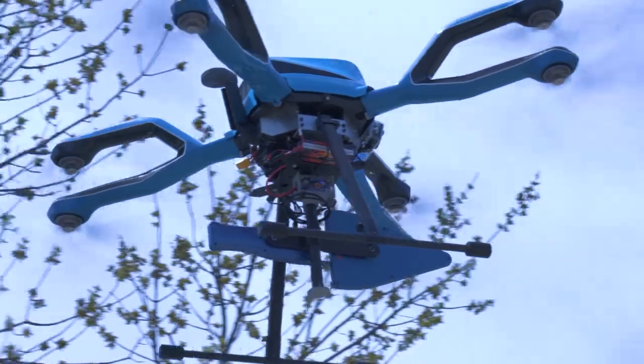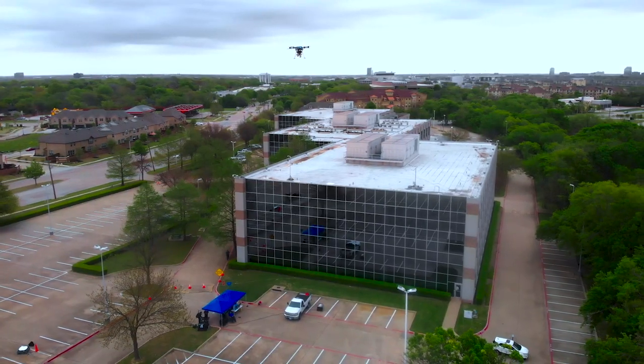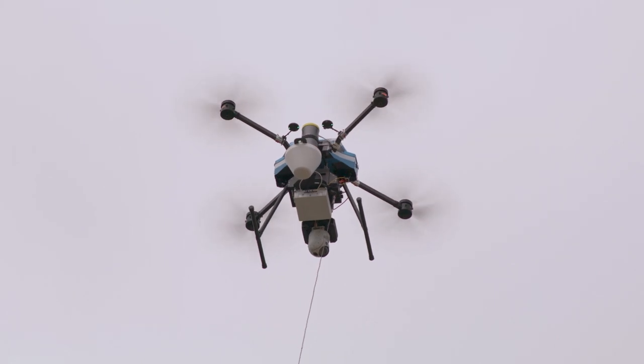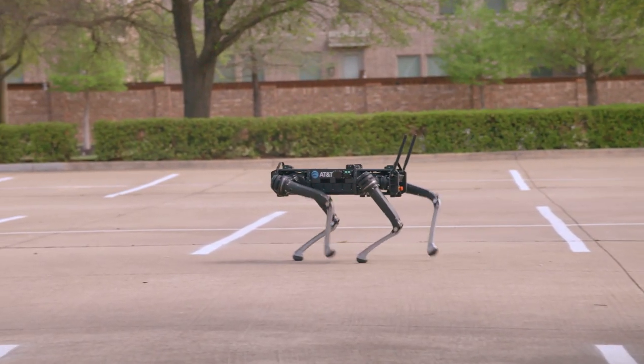The spectrum analyzer is able to detect that energy and then give us a direction. We're hoping to then identify it with the overhead camera on the drone and then sick the dog on the actual emitter itself.